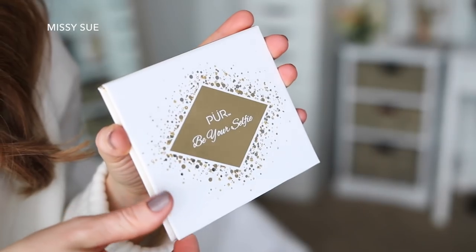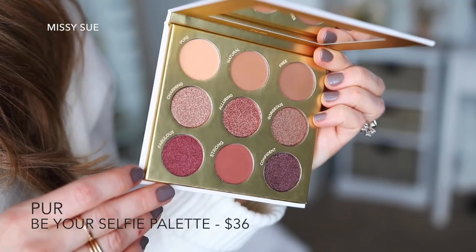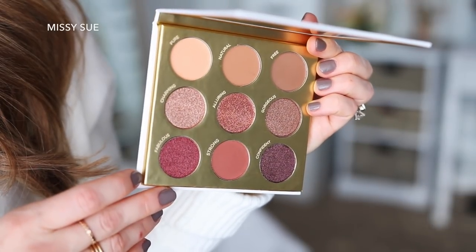The next thing I grabbed out of the box is an eyeshadow palette — I love getting new eyeshadow palettes, so I'm so excited one was included. This is by Pure called "Be Your Selfie" and it's a nine-shade eyeshadow palette: four matte shades and five shimmer shades in beautiful neutral colors, so I can use them all year around. One of my favorite things about this palette is that it's cruelty-free, gluten-free, vegan-friendly, and recyclable. I've used eyeshadows by Pure before, so I know all of these shades are going to be so creamy, soft, and easy to blend.